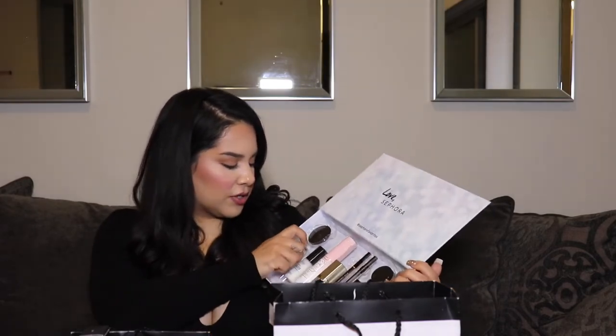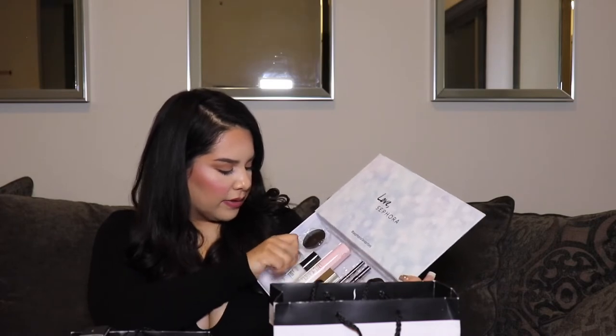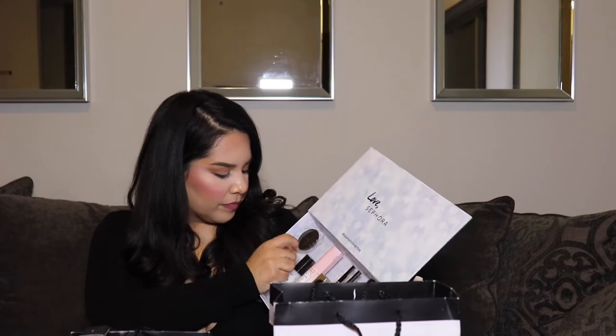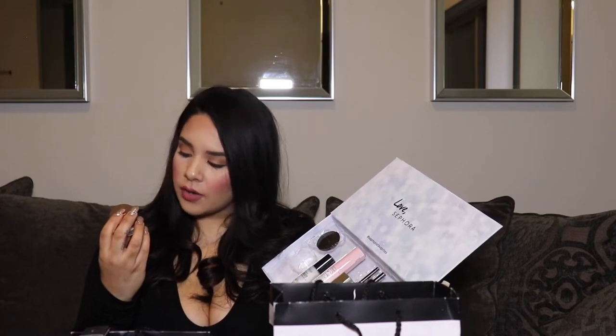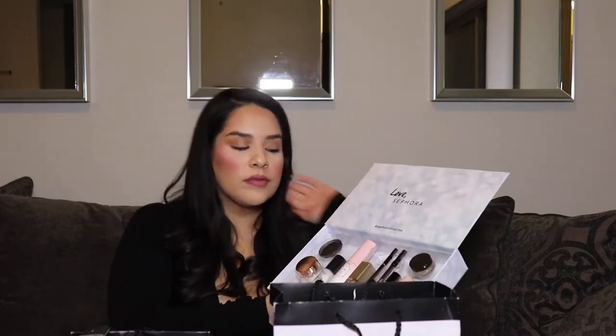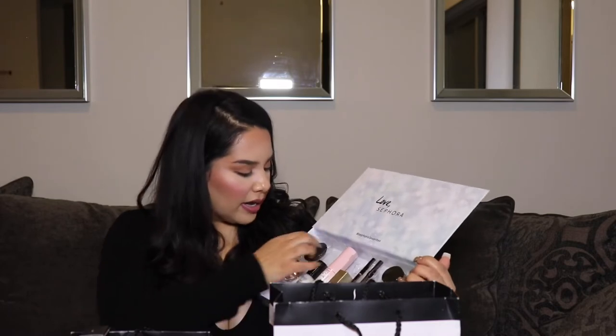There is a mini Charlotte Tilbury cream — it is a moisturizer called Charlotte's Magic Cream Instant Turnaround Moisturizer. I've never used Charlotte Tilbury but I've heard really good things about it so I can't wait to use this. I've been really into skincare lately because I'm trying to improve my skin, so I'm excited to try that.